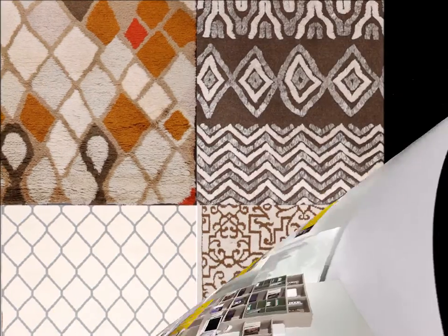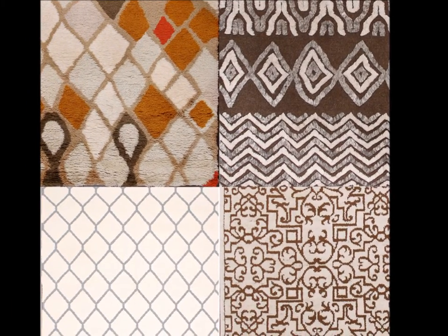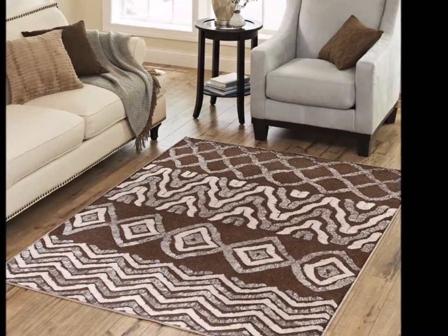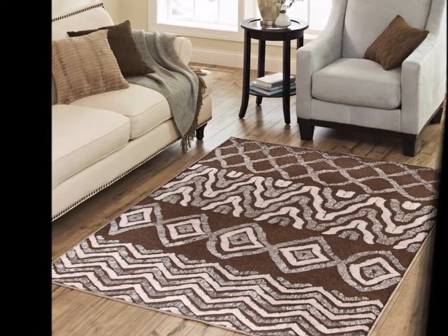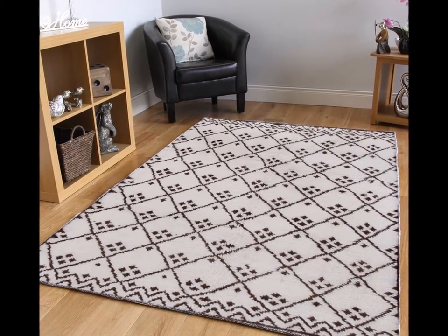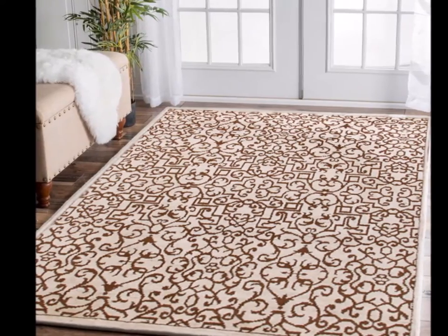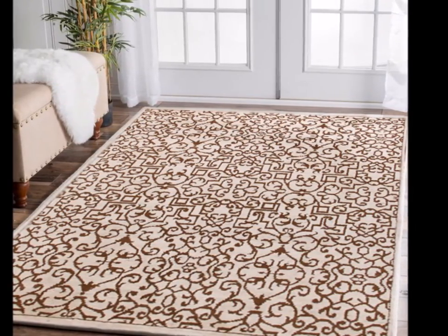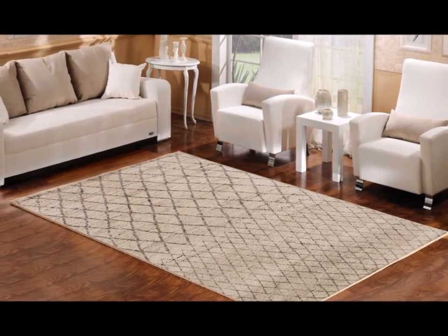Moroccan rugs are made of organic wool, woven to produce rugs of one of a kind. These rugs are used aesthetically to beautify and embellish your home by providing it a new, fresh, and antique look altogether. To accessorize the floors and walls of the house, people use these very popular and high-quality rugs, as they make it not only eye-appealing but also tradition-friendly.